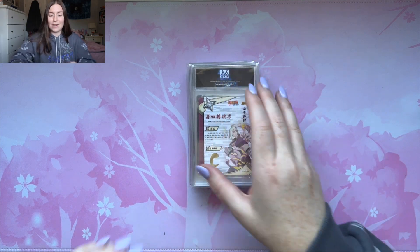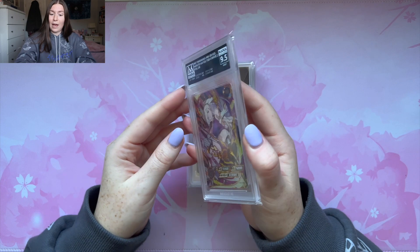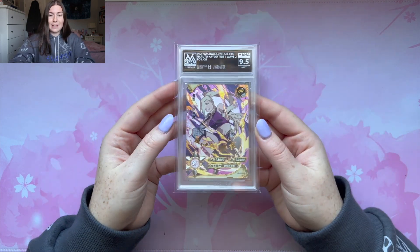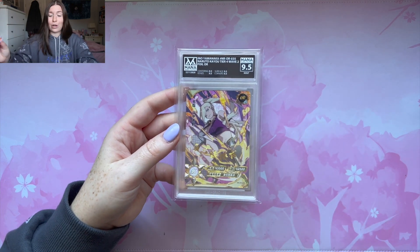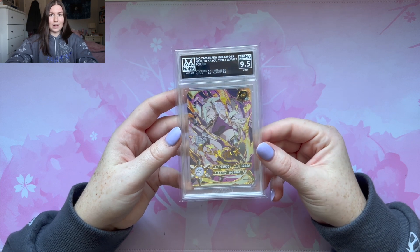Next we have the Ino OR. I had to submit this just because it's an absolutely stunning card. We got another 9.5 — that's not bad. I really want to see some more 10s in the next round. Like it's just going to get increasingly better each card. A beautiful Ino OR and a 9.5 — absolutely stunning card. I might list this on my Mercari, might not. I don't know. It's still pretty.